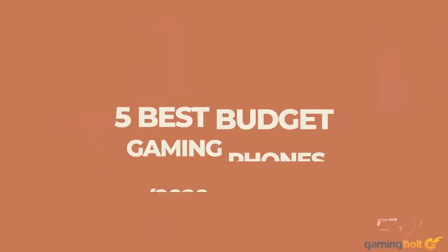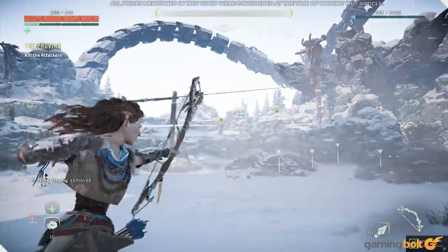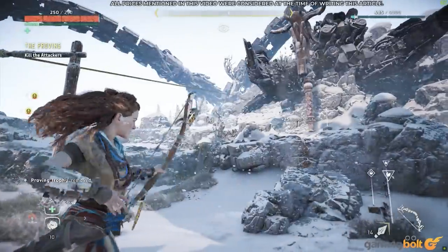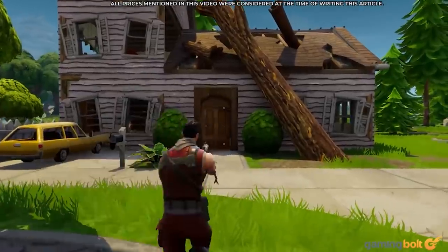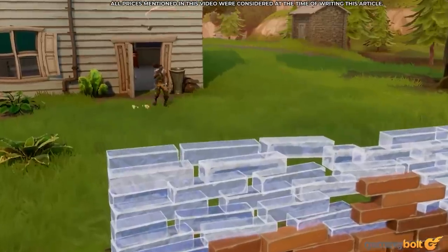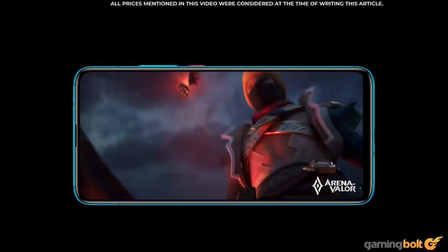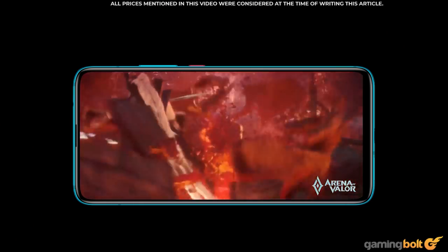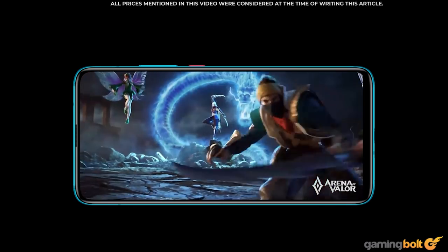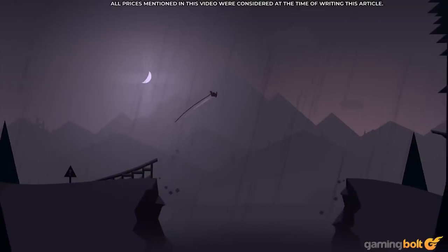Mobile gaming certainly isn't for console-centric gamers looking for authenticity, nor is it for PC aficionados looking to crank the highest possible frame rates and resolutions. But mobile gaming is more popular than it has ever been. As casual gamers continue to embrace it, it will only continue its steady climb in popularity. Much like the PC space, mobile gaming has an absolute plethora of options.